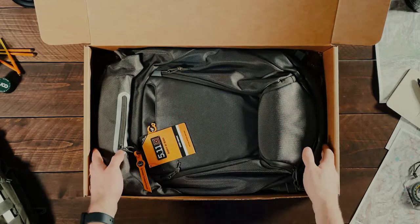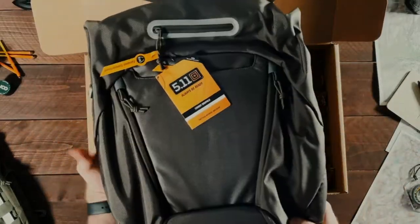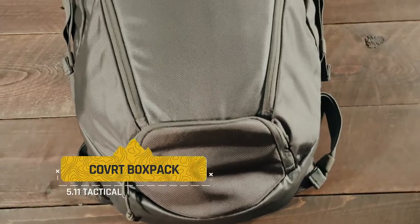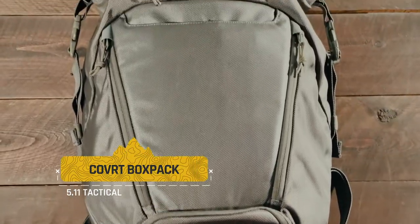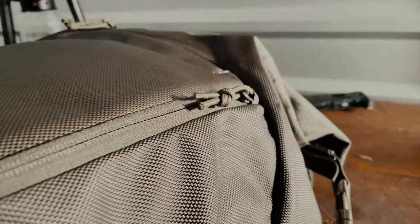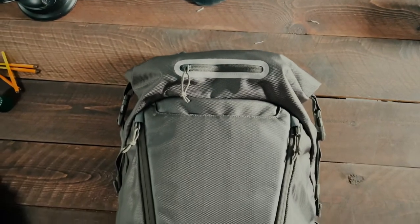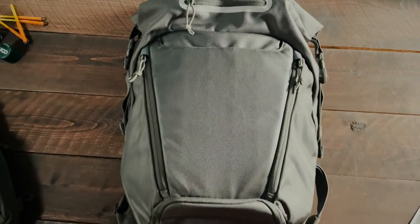And finally, included only in the Summits tier, we have the 5.11 Tactical Covert Box Pack. The name of this pack really says a lot for what it's all about. Its distinctive, boxy shape and hard lines allow for bulkier items to fit without compressing or bulging the structure of the bag, and its gray man look allows for a covert feel without giving up the functionality of a fully tactical pack.